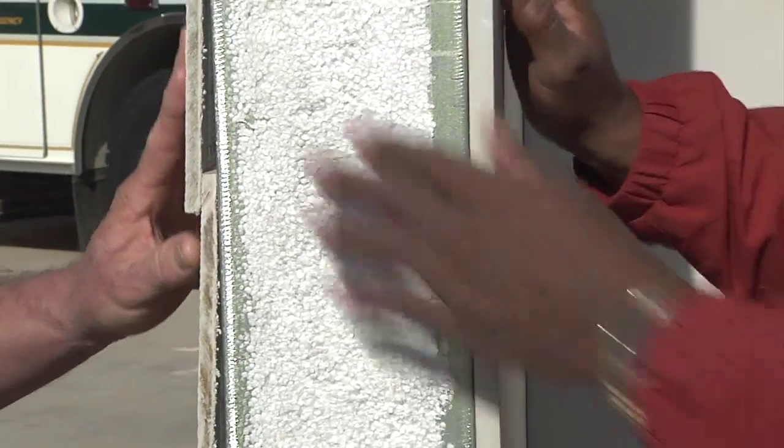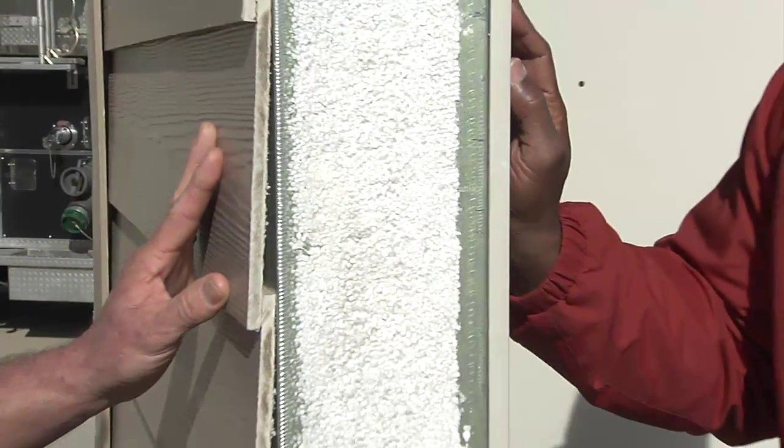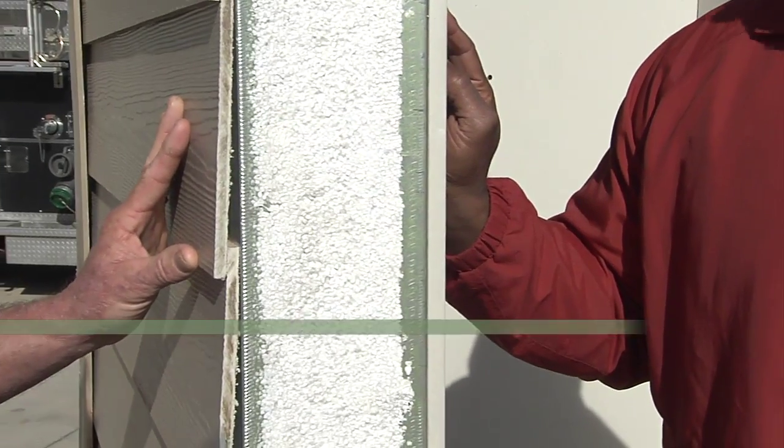So basically what you're telling me is that this steel part here and the foam is replacing your normal wood frame? Absolutely, yes. It's a much more efficient, much more environmentally friendly application and building structure.